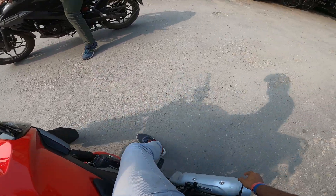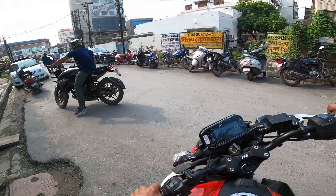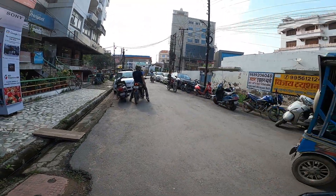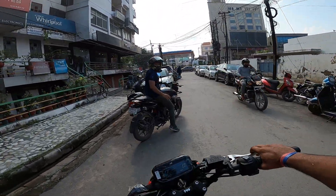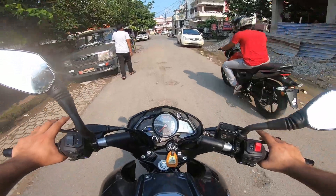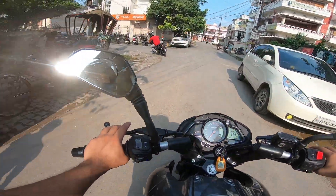This is performing very well. The ground clearance, as I told you, is very good. The TVS Radar rider is quite comfortable.